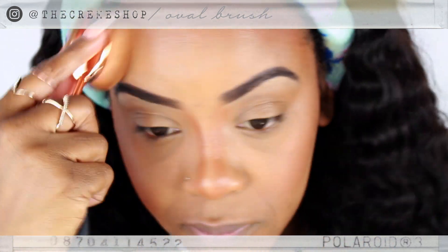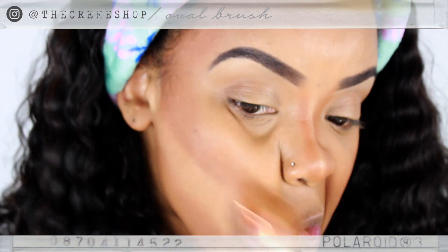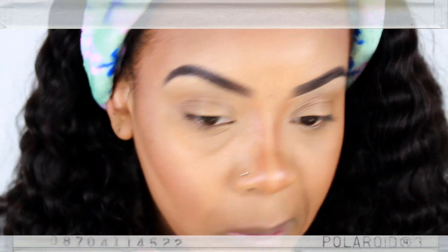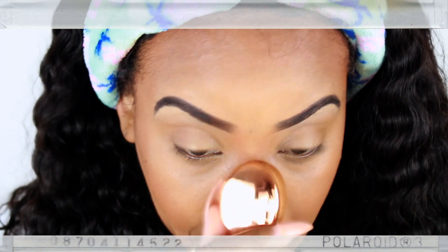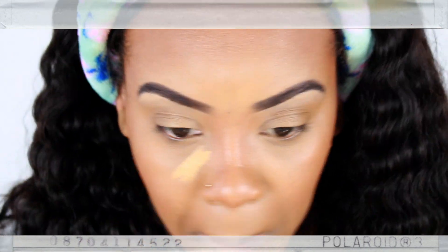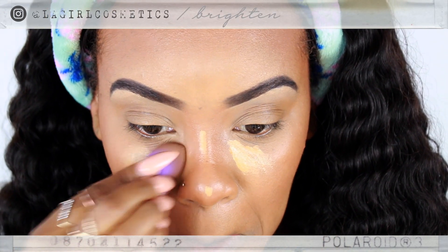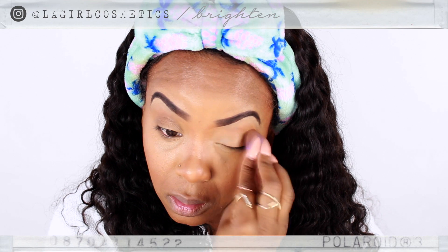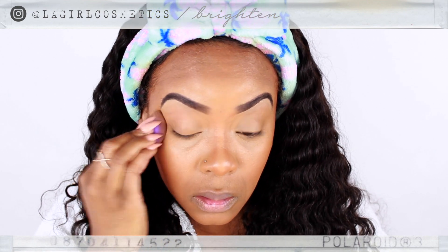I go overboard on this part because I really don't like that dramatic look — I want this to be very light. So once I go overboard, I'll go back in and make sure there's a good contrast between the highlight and the contour. You have to perfect it here and there — it's not going to be flawless immediately. You have to do some trial and error.